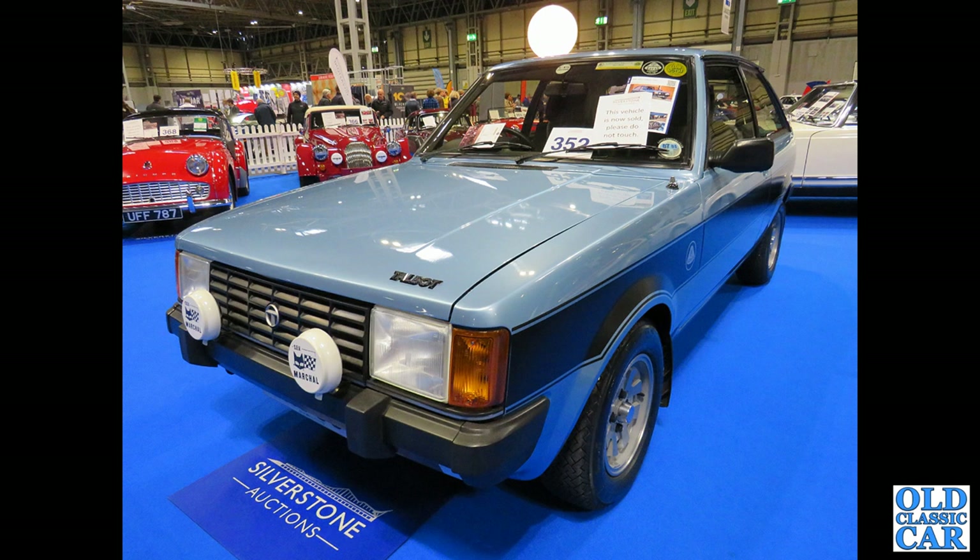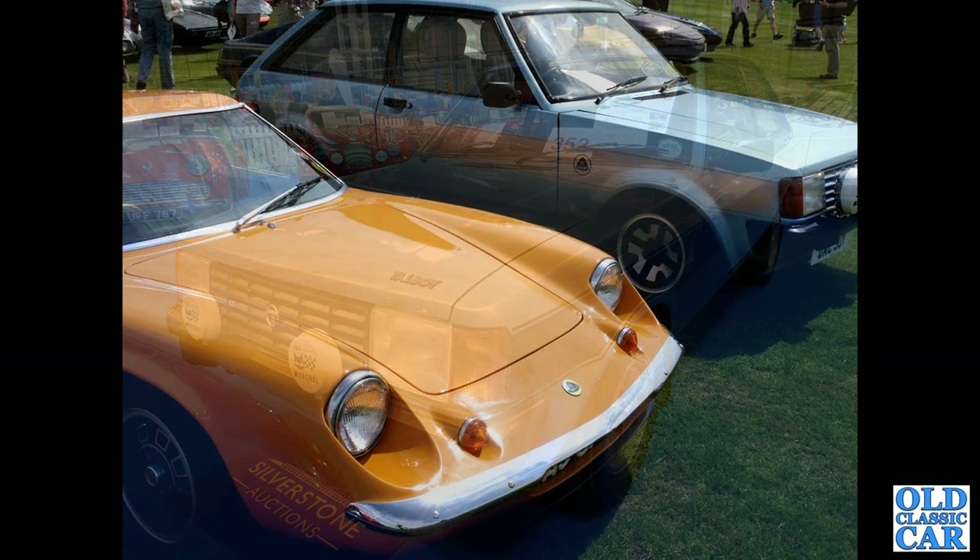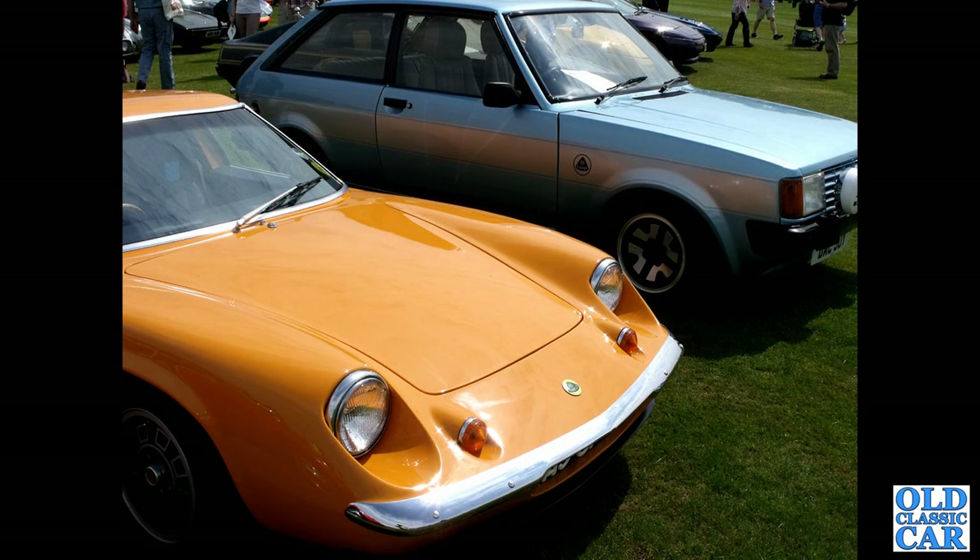Usually one or two of these turn up. Another Sunbeam Talbot Lotus and a Europa in the foreground — great 1970s orange colour there.